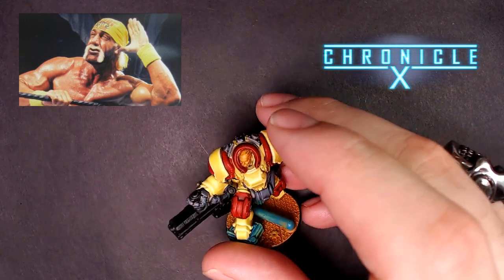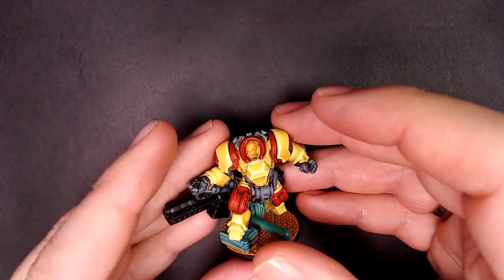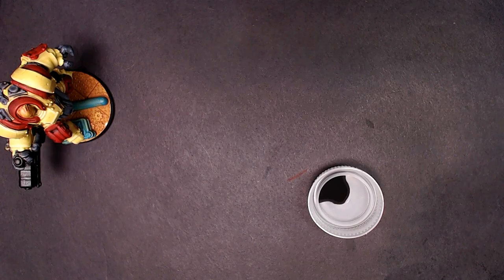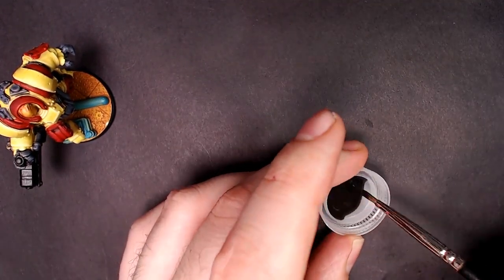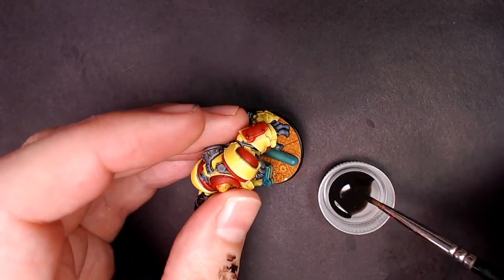Alright guys, let's do this thing. We got that Chronicle X miniature we've been working on for a couple of weeks on Patreon and on Twitch. We're going Hulk Hogan with the colors — you guys voted on that live. We're going to use a little strong tone, move it quick. Staying busy in the Beats Lab — this is a little of my behind-the-scenes process, a little after-hours action.